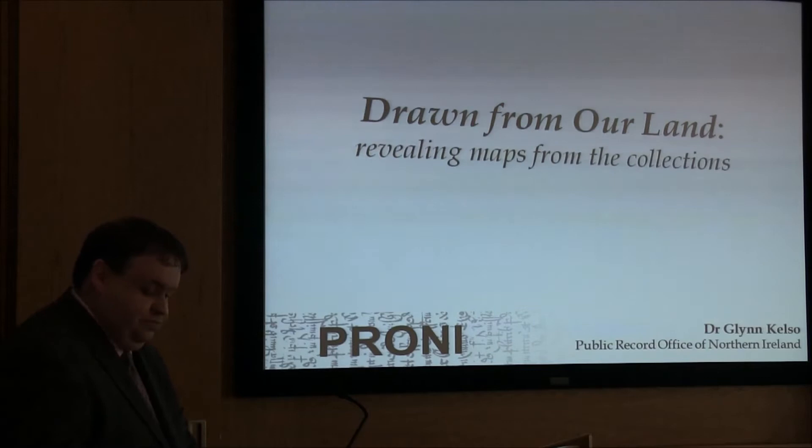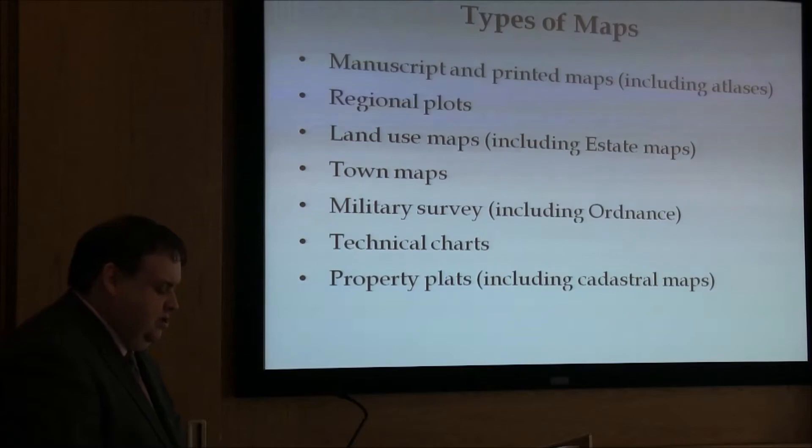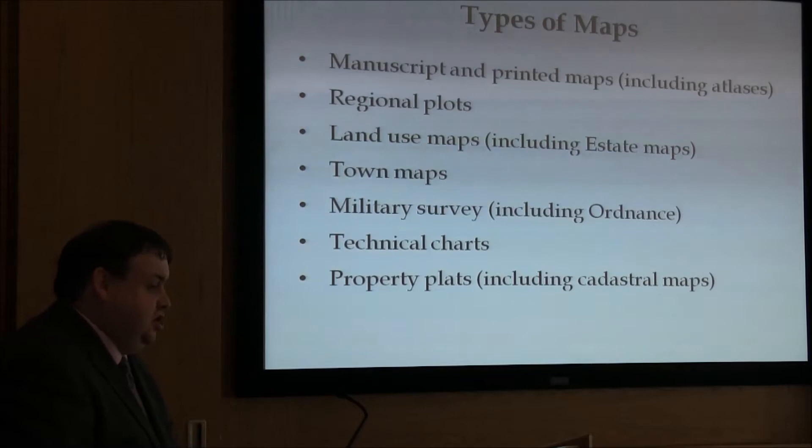The types of maps I'm going to show you include manuscript and printed maps, including atlases, regional plots, land use maps including state maps, town plans, military surveys, technical charts, and property plots. So the variety of different map materials is extensive.